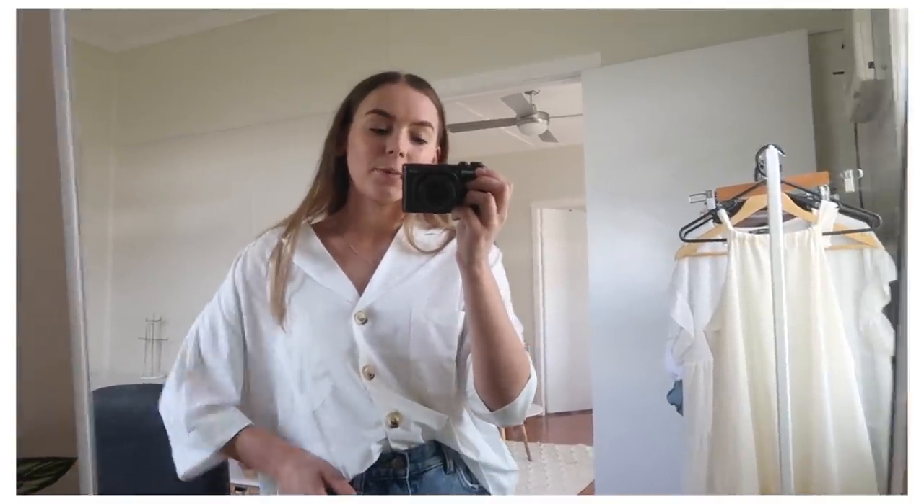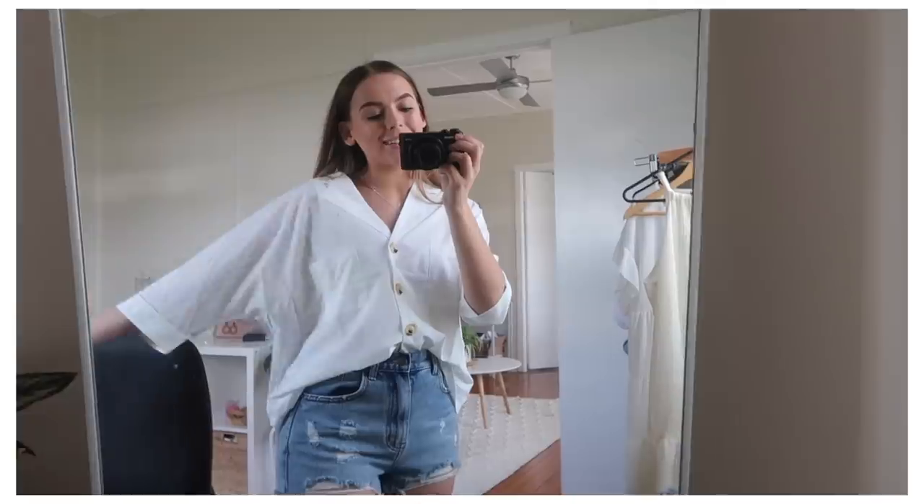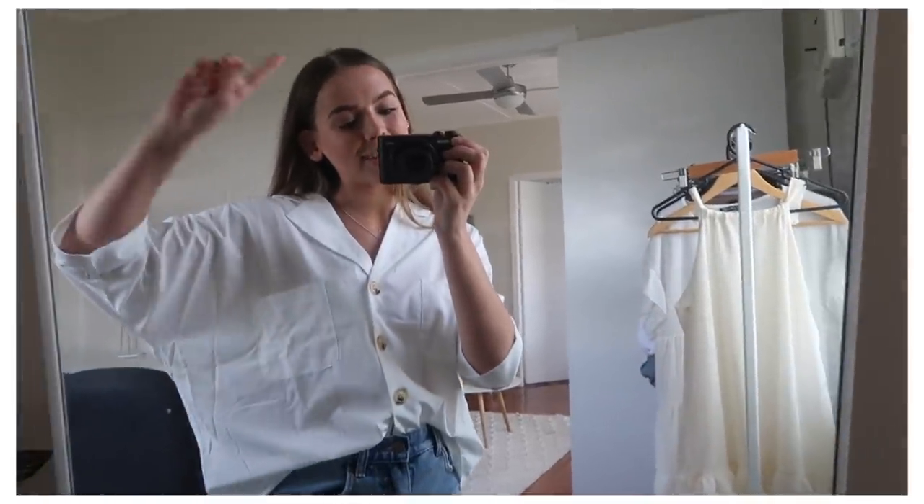I usually have uni on Mondays but I don't today, so that's kind of nice. I'm just chilling at home and then hanging out with some friends later today, but I would definitely wear this outfit to uni. But that's Monday's outfit and I guess I'll see you guys tomorrow.